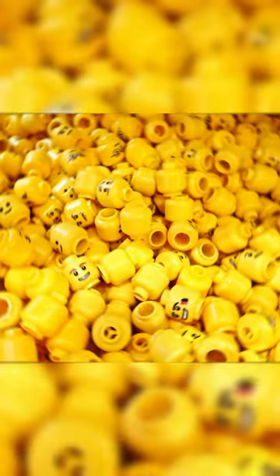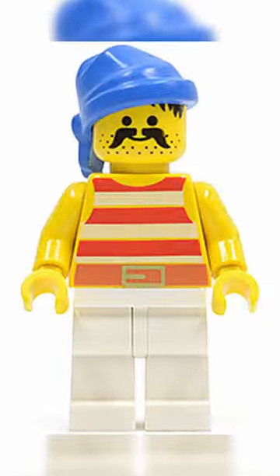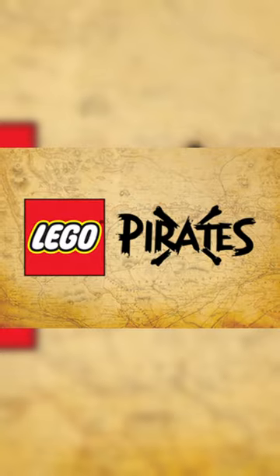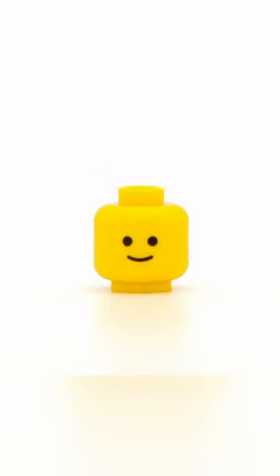This set contains 845 parts and 8 minifigures. Although these minifigures looked kind of ugly and none of them were unique, they were revolutionary at that time because Pirates was the first theme to ever introduce something different to the classic smiley face.